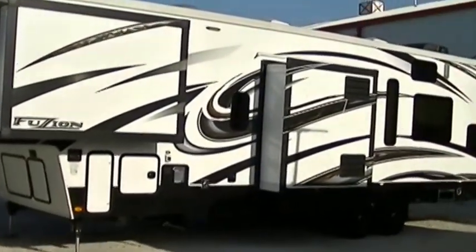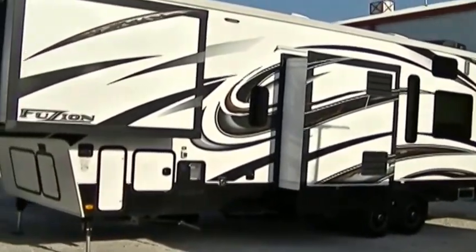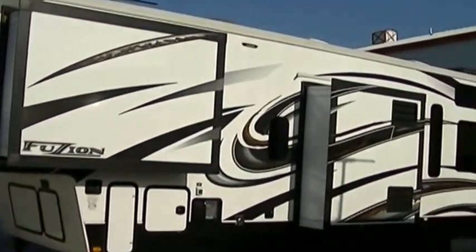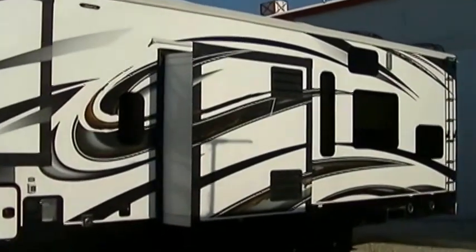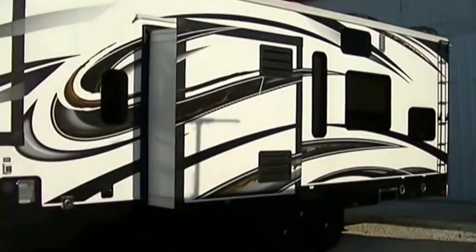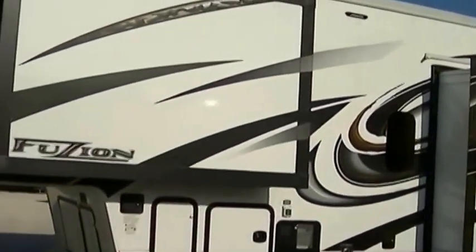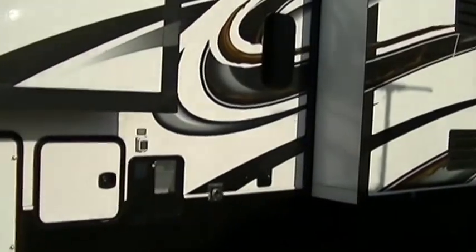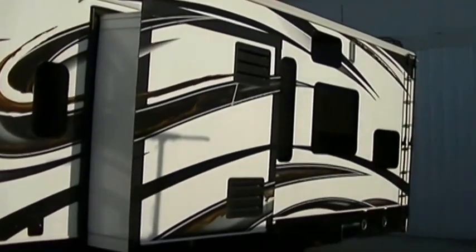This is the Fusion Fifth Wheel Toy Hauling Family Fun Machine. This bad boy is perfect for taking your toys out and getting dirty. Thirty-six feet long, plenty of room to haul all your toys and your kids, too. Three big old slides give you tons of room inside. Sleek fiberglass exterior that's easy to take care of, and it looks good, too. Check out those graphics.